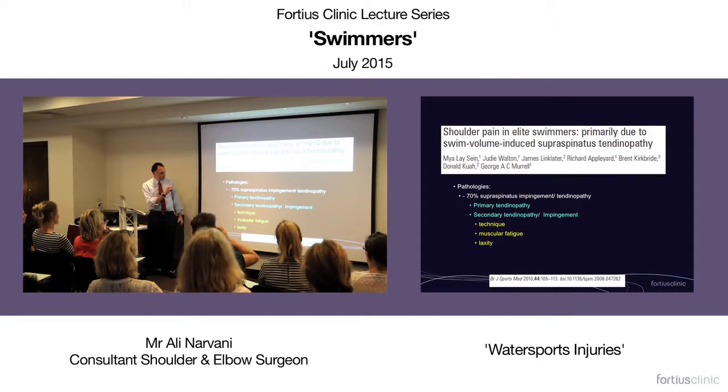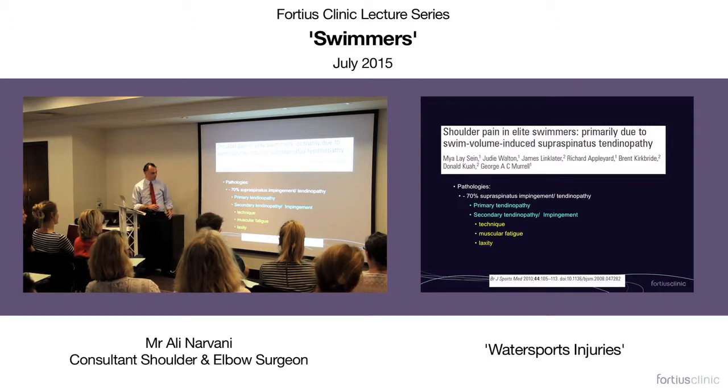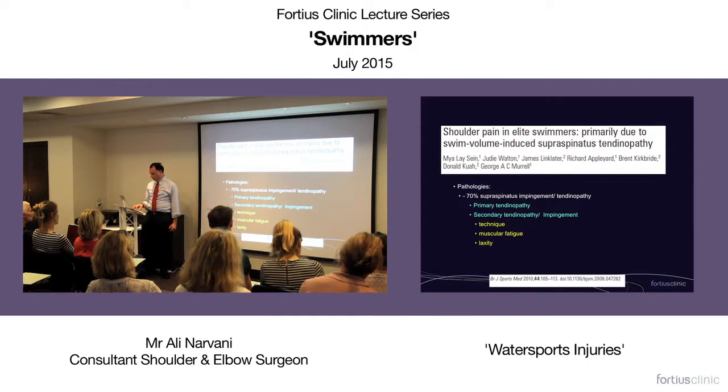Going back to impingement: yes, there is primary tendinopathy and primary impingement, but there are also secondary tendinopathy and impingement. In order to look at these, we've got to consider the technique, muscular fatigue, laxity, and other issues that can lead to these secondary tendinopathies.